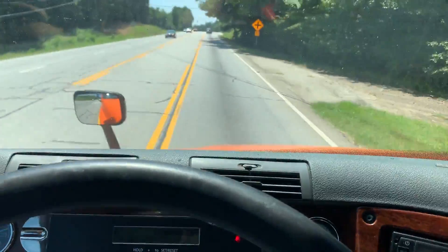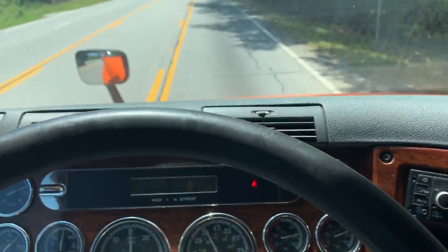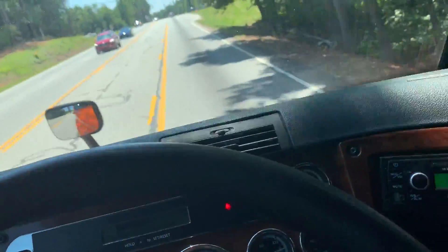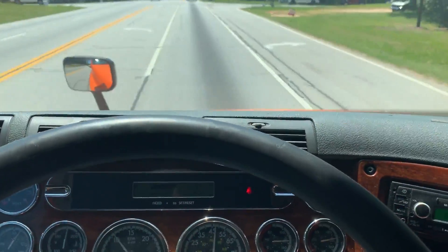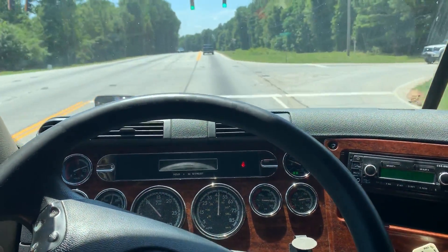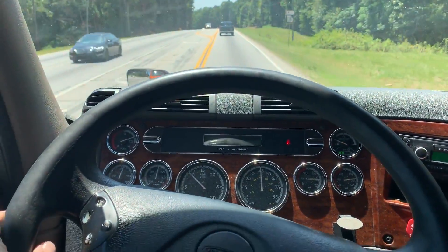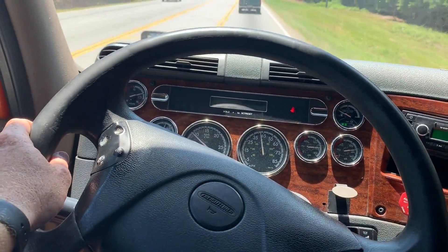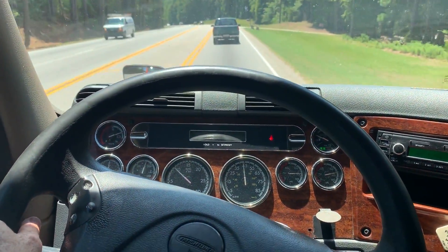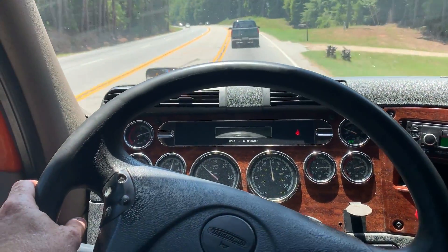Excellent acceleration. We're in 10th gear right there — did not take us long to get to 10th. So far, very smooth on the front end.